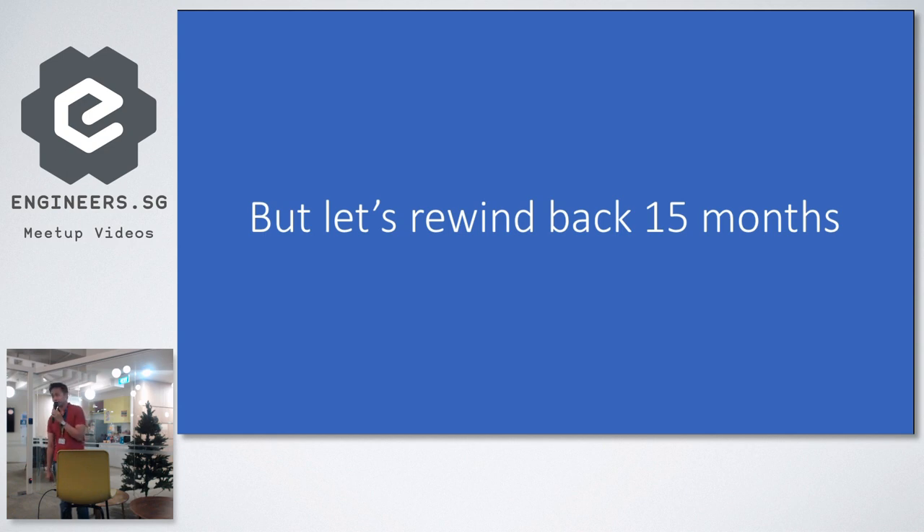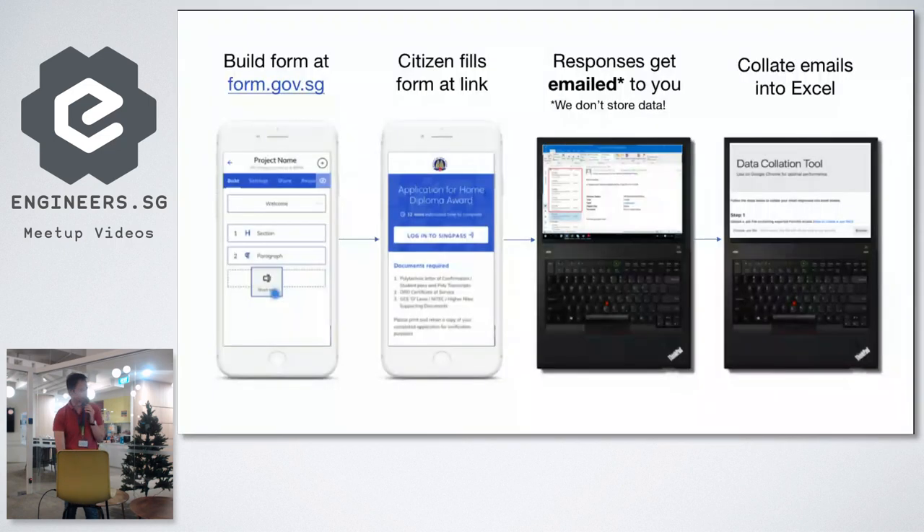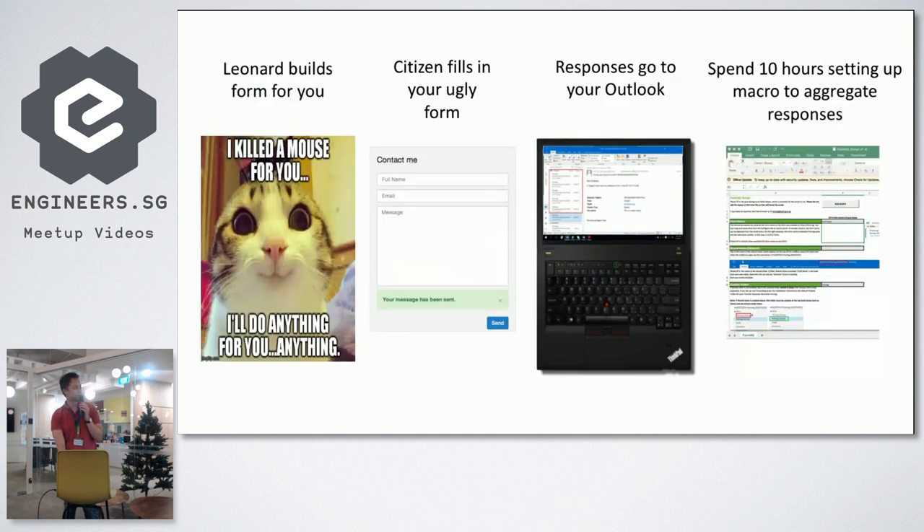Let's rewind back and talk about the journey and some product issues and product thinking that went into designing this. It really didn't start out the way it is now. We actually didn't start off with a form builder tool — it started off with me manually building HTML forms for our users, and then the citizen would fill in those forms.